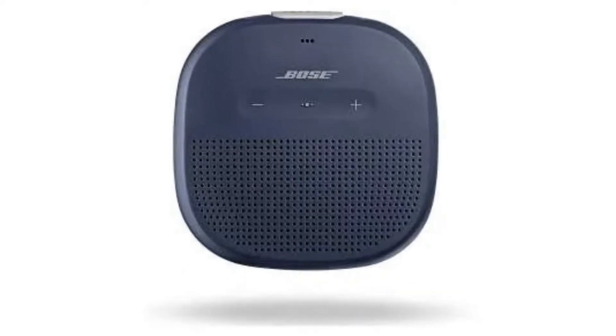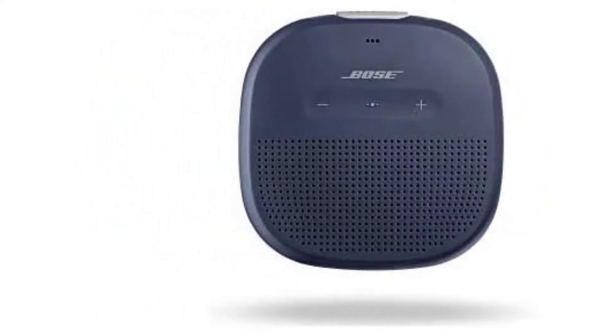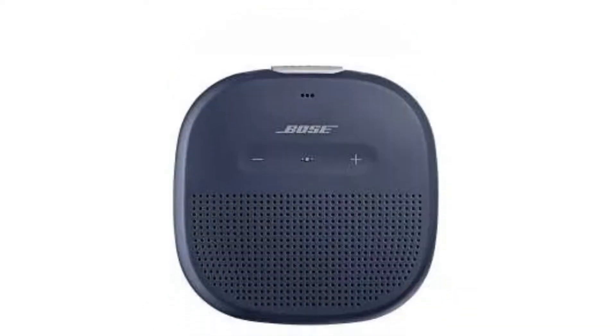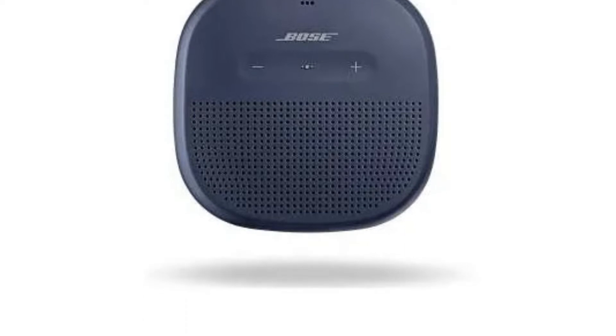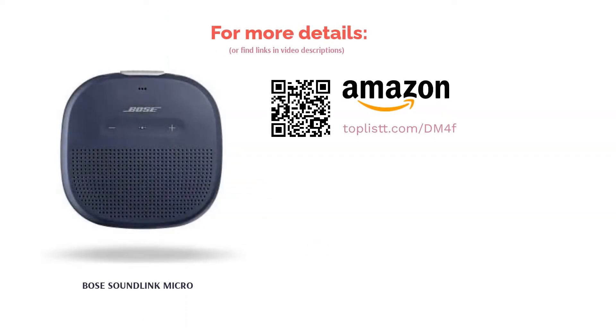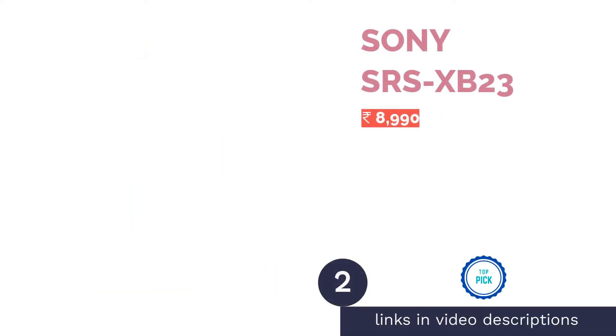The battery life is rated at about six hours, which is not as impressive as the competition in this price range. The speaker is available in three colors — black, bright orange, and dark blue — and comes with a tear-resistant strap making it easily portable. It has a built-in microphone for taking calls and giving commands to voice assistants such as Siri and Google Assistant. Overall, the speaker is robust, compact, and lightweight, making it a good portable option.